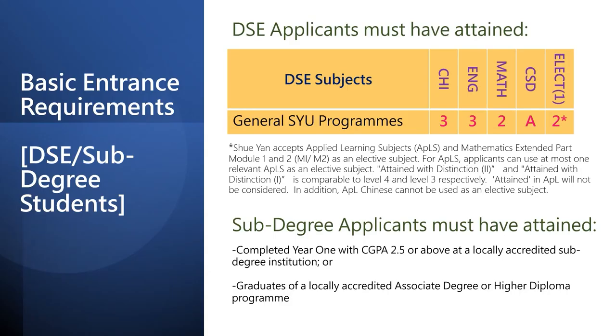If you are a DSE candidate this year, you will need to obtain the following basic levels: Level 3 in Chinese and English, Level 2 in Mathematics and CSD, and Level 2 in one elective subject. We accept students to use at most one relevant Applied Learning subject as an elective subject. If you are taking the Mathematics Extended Part Module 1 or Module 2, you can use it as an elective as well.